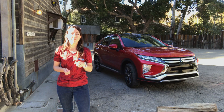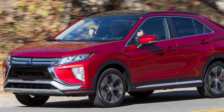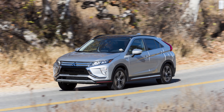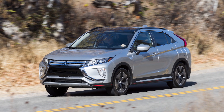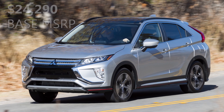The Mitsubishi Eclipse Cross will come in four different trims: the base ES, then the LE, the SE, and the top-level SEL Touring trim. Base price at the ES level for the two-wheel drive model is going to be just over twenty-four thousand dollars — specifically $24,290.